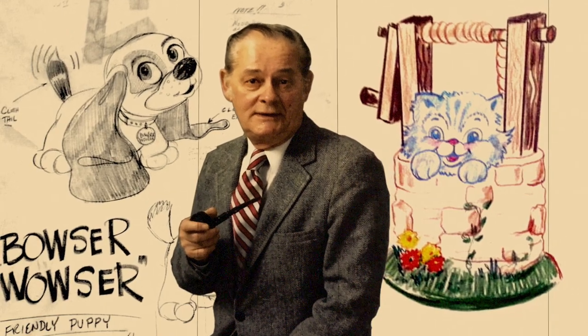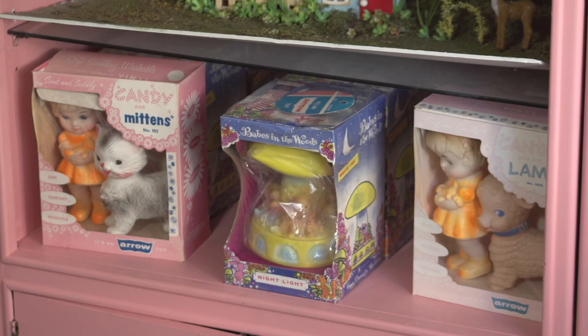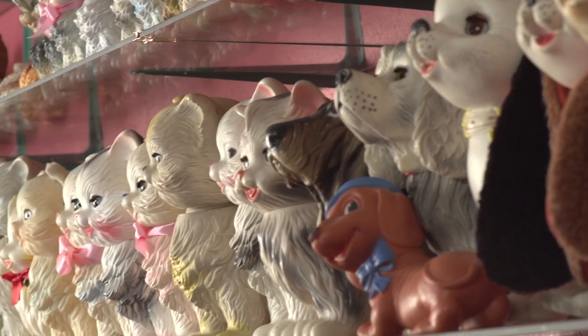I collect Edward Mobley toys designed by Edward Mobley for Aero Rubber, Sun Rubber, JL Prescott — basically every company that he designed for around the world.